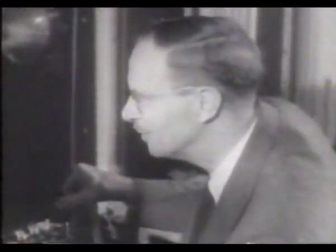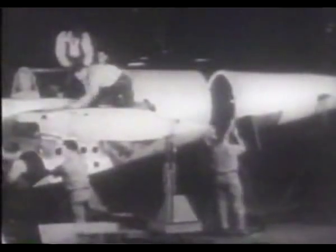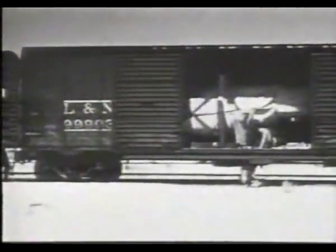The new engine generated about 1,250 pounds of thrust. Meanwhile, Bell Aircraft was building the airframe for America's first jet. The twin-engine fighter was designated the XP-59A. The completed aircraft was taken apart and shipped to Muroc Dry Lake, California, still under the strictest security.